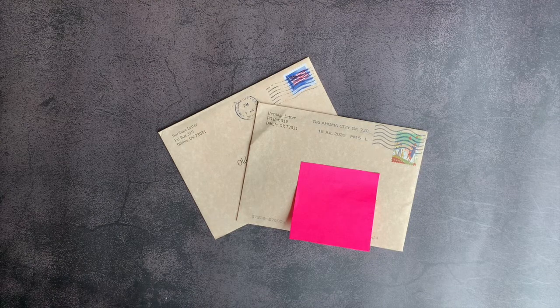Hi, everybody. Welcome back to Project Happy Home. For those of you who are new here, I'm Tanya, a doctor and lawyer turned homeschool mom of three kids ages 10, 7, and newly 6.